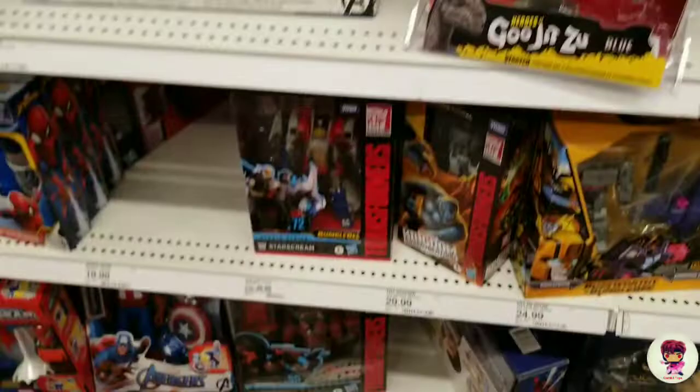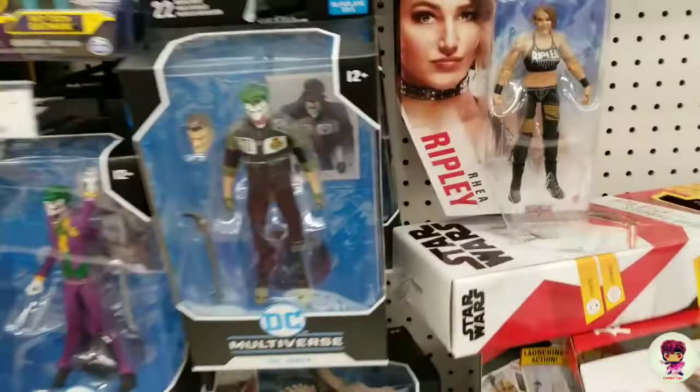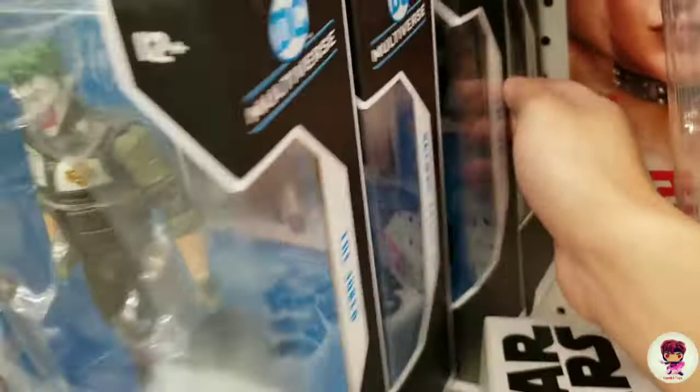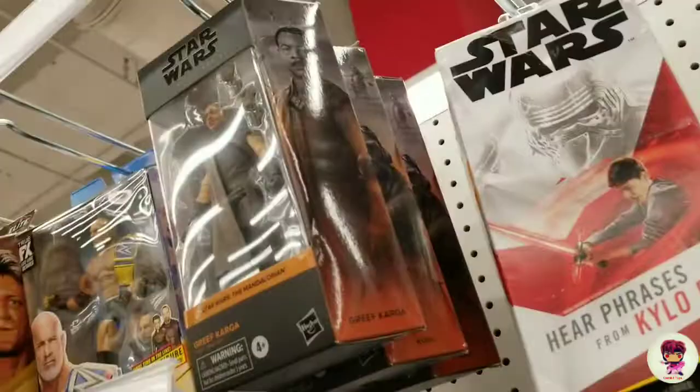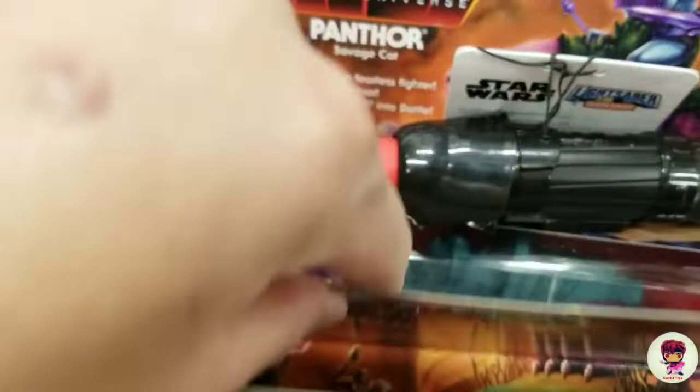Anything new here. Got Batcycle, any new Batmans here. Batman. I got these wrestlers. They got the Griever and the repair guy. A little short game. And there's the Panthors. Panthors. Panthors — or Battle Cat.